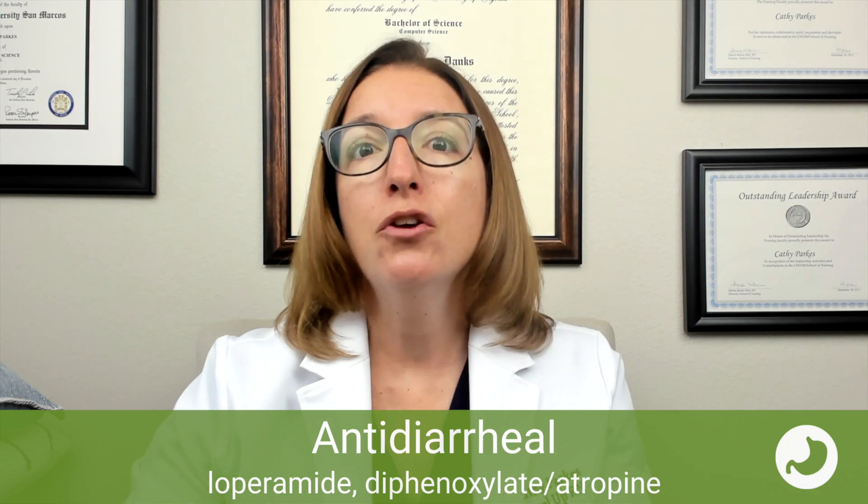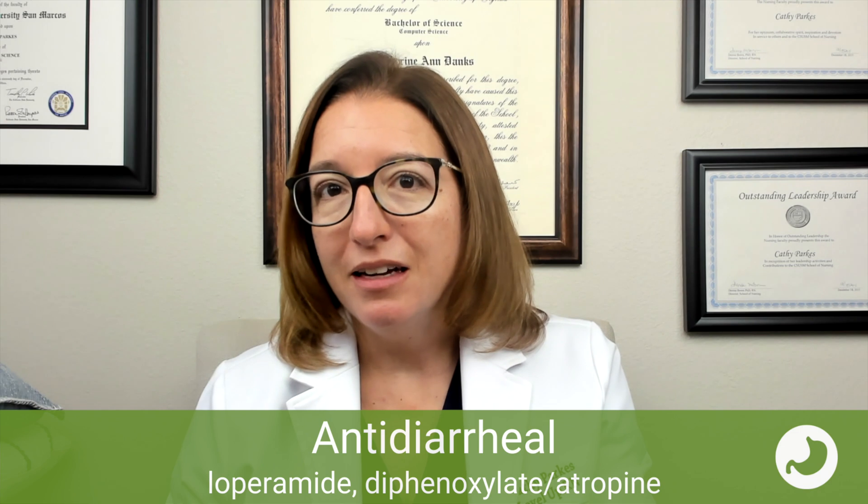Another antidiarrheal agent that's important to know is diphenoxylate/atropine — it's a combination drug. It works by decreasing GI motility. Side effects include anticholinergic side effects because of the atropine component, such as constipation, urinary retention, and dry mouth. Other side effects include dizziness, as well as the risk for dependence, because diphenoxylate is chemically related to a narcotic and can cause euphoria. They combined it with atropine so that if you take too much, you get those unpleasant anticholinergic side effects, which really discourages abuse of this medication.